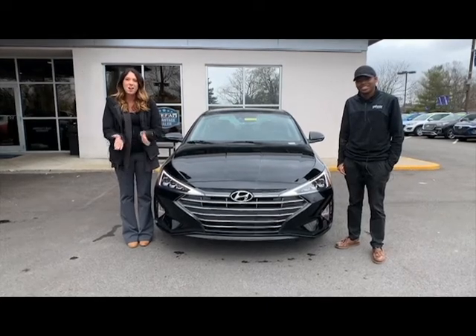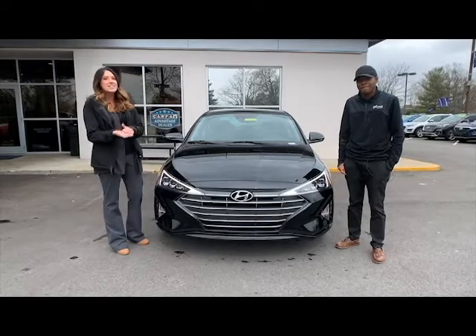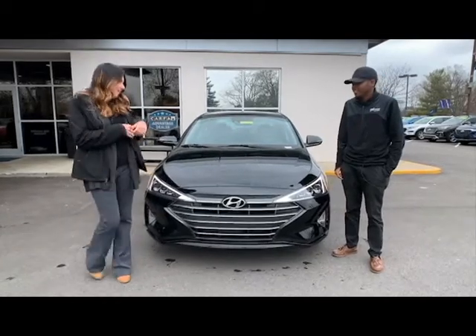Hey everyone, it's Gabrielle with Oxmoor Auto Group, here today at Oxmoor Hyundai. I have Tay here with me today. He's gonna go over some information on the 2020 Hyundai Elantra Limited. So Tay, tell everybody a little bit about this one.